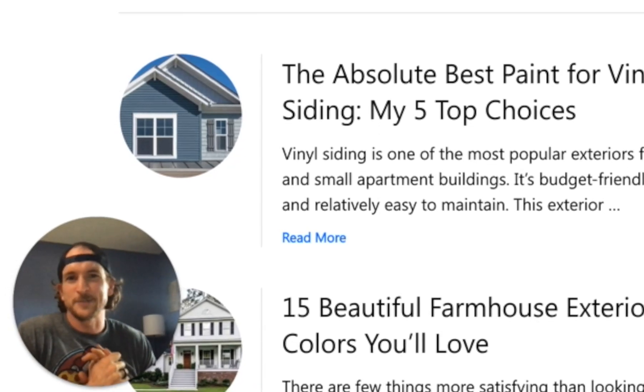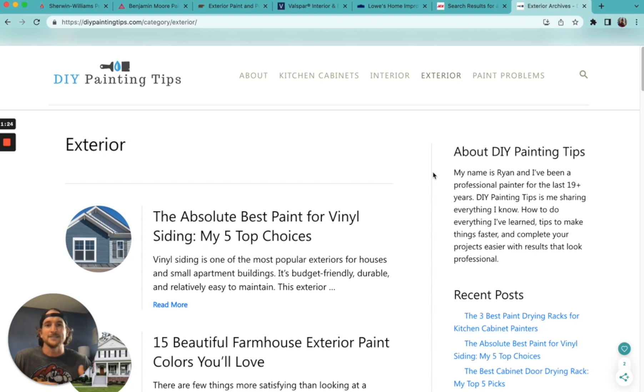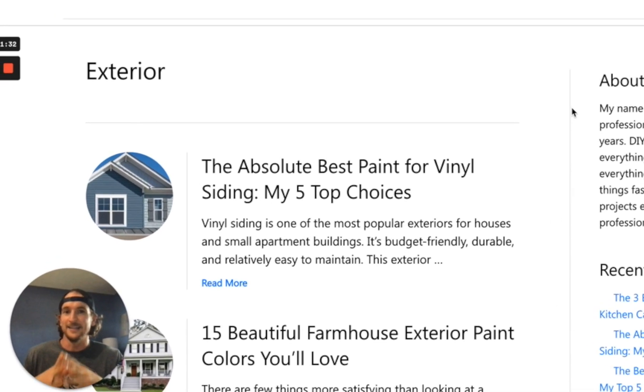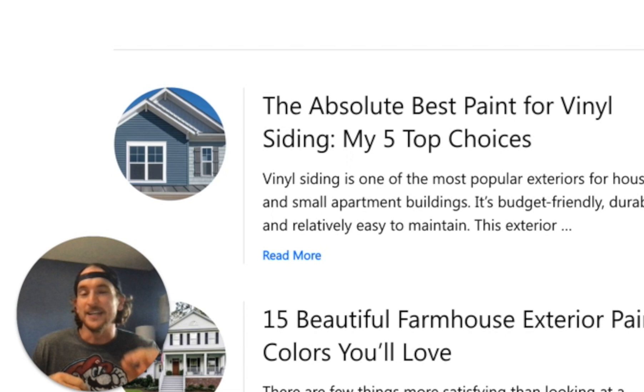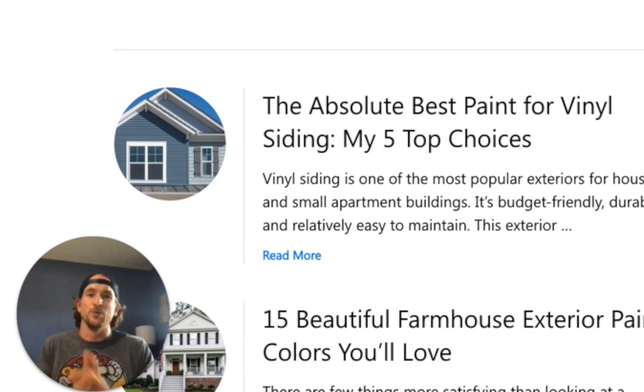Hey, I'm Ryan with DIY Painting Tips. In this video I'm going to go over the best exterior paints and, more importantly, how to choose the best exterior paint for you and your home. Here's a hint: there is no bad choice. All the exterior paints today are great. What we have to sift through is all the marketing, pricing, and mind games, and really dig below the surface to find what is the best product.